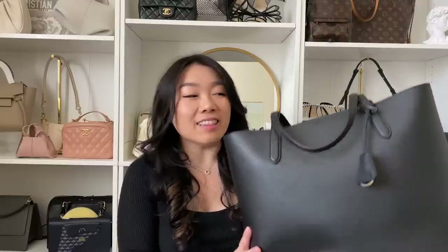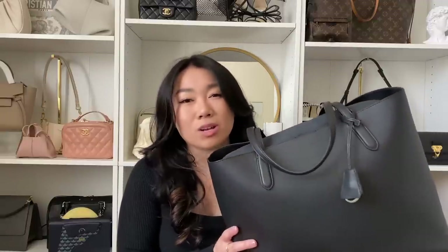Starting off with the Italic tote — this is the Ella tote. I got this gifted to me early 2021, I want to say February. I was really excited about this bag because it's supposed to be a good dupe for the YSL East West tote that I was planning to get for work, but obviously I didn't get that bag yet because I had this one.